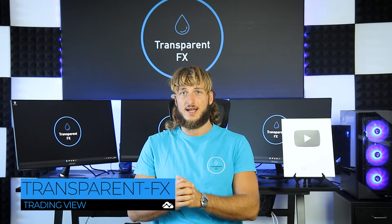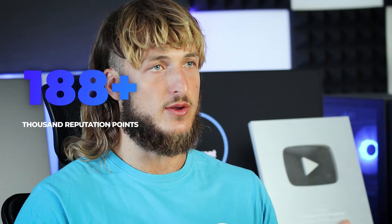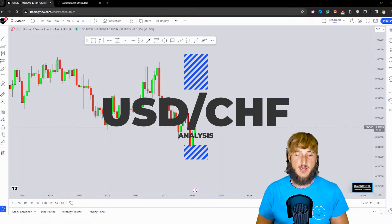Welcome to the Transparent FX Academy. I'm Nick, and I'm a top author on Triniby with over 190k reputation points. In this video, I will be speaking about USDCHF.